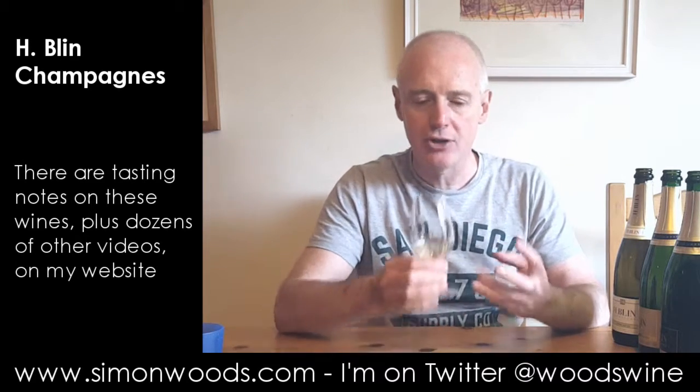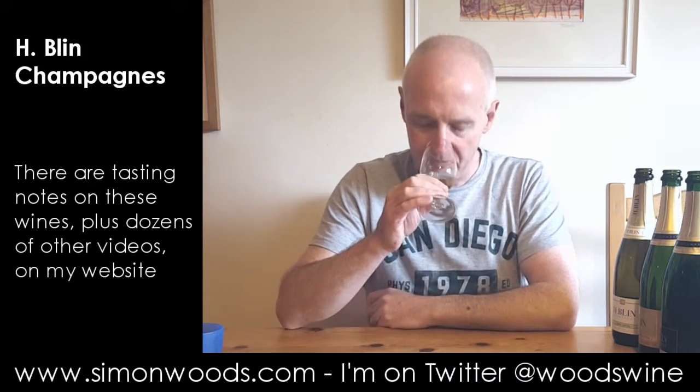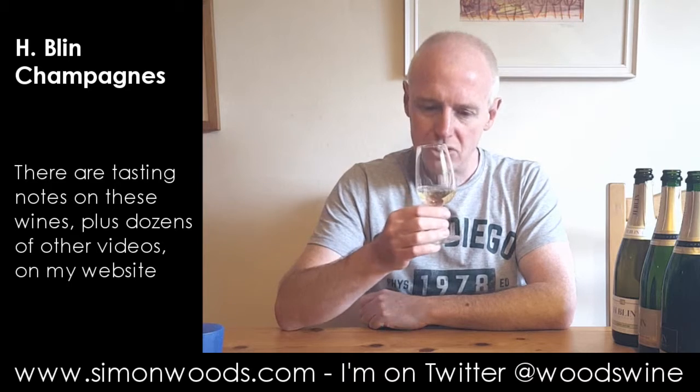It smells young, fresh, with a slightly almost chalky edge to it. I don't know what the soil is like in this part of Champagne, but it smells refined, sleek and slender. Just looking at the bubbles, it looks like it's on the younger side, but it looks like it's going to be poised, precise and fine-boned.